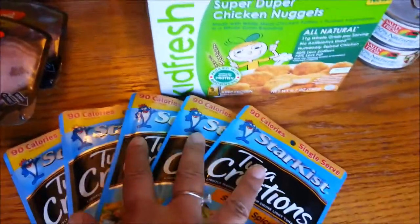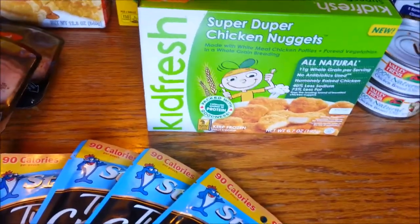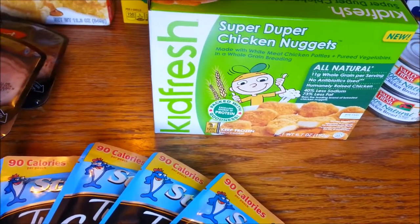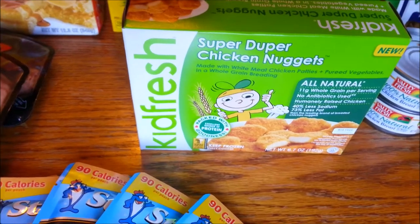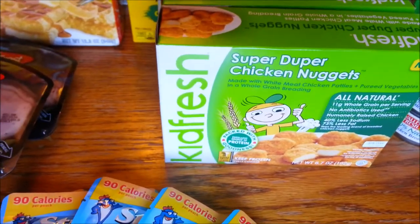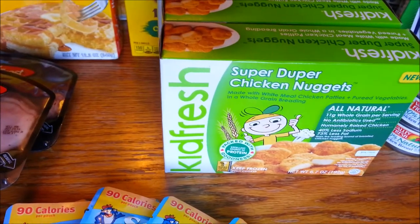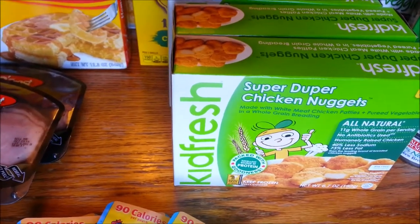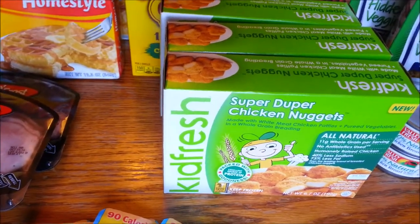Over here to the Kid Fresh — this is pretty awesome. I've never tried this before but I'm excited to. These are regular price $3.29 at Harris Teeter, but there is a $1.50 coupon on Coupons.com which will double making these $0.29, as well as a $1.50 rebate back on Ibotta. So essentially it's going to make these about a $0.70 money maker. Pretty awesome.